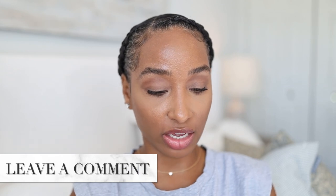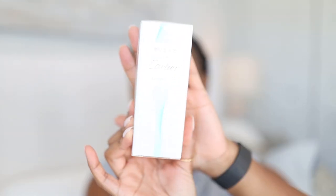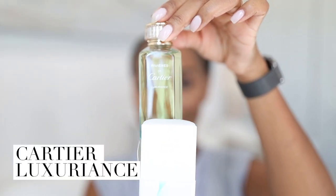Oh my god, I'm so excited. In the comments let me know if you've tried any of these — I'm super curious to hear your thoughts. Here is the bottle presentation — this is Luxuriance. Here's the outer packaging. Let's go ahead and open her up and see what's inside. I'm going to spray it on a tester strip first, although you always got to spray these things on the skin to really get the full effect.